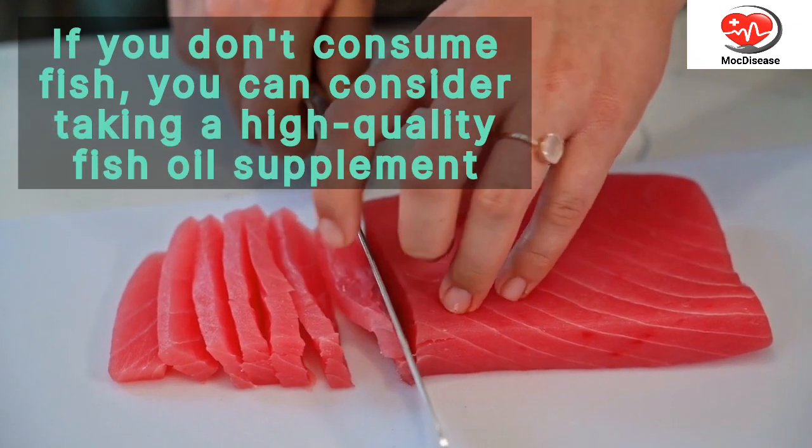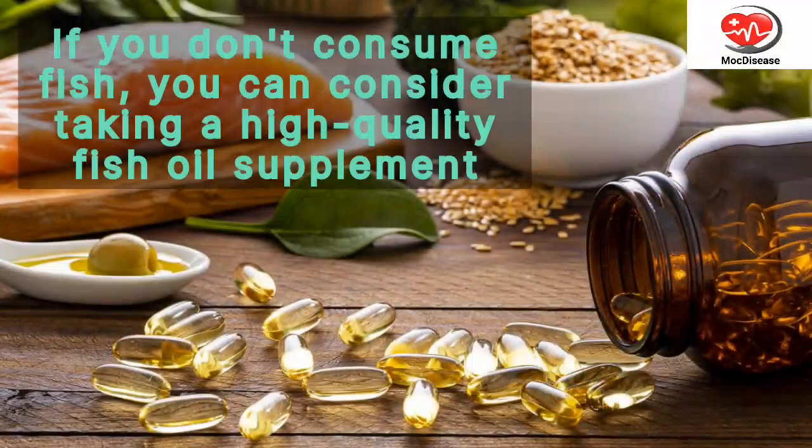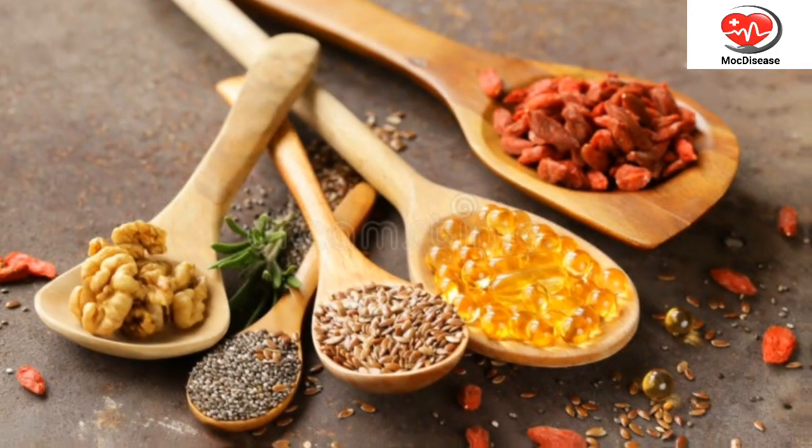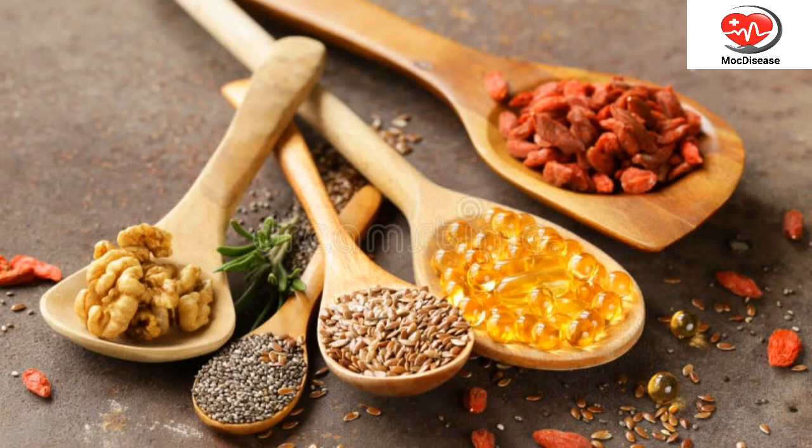If you don't consume fish, you can consider taking a high-quality fish oil supplement. Plant-based sources of omega-3s include flax seeds, chia seeds, and walnuts.